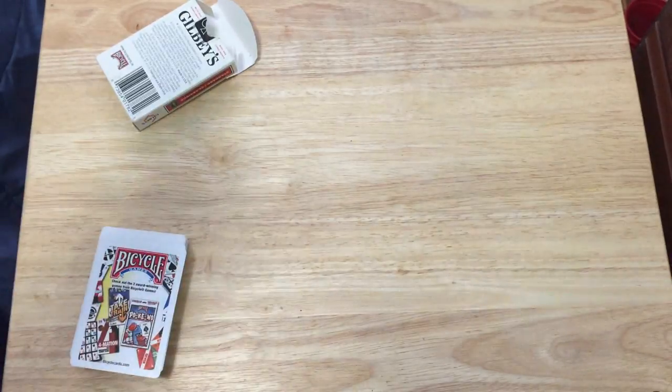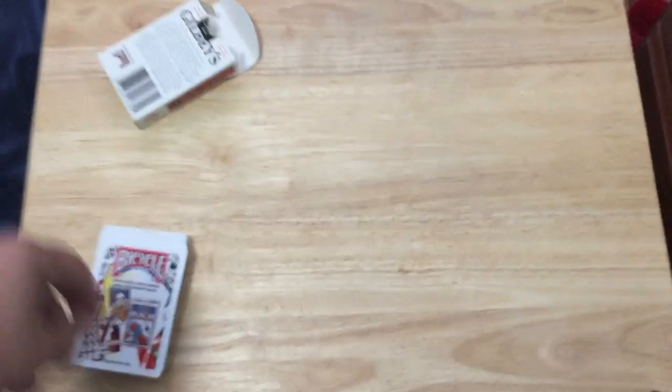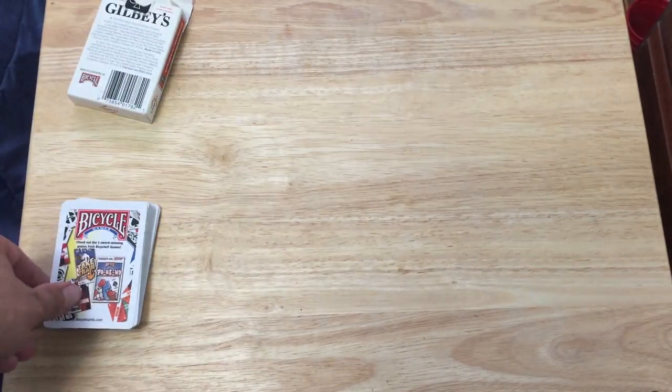I wasn't sure what to expect, because I hadn't seen any pictures before of what you get in these decks. And it's obviously made for Canadian consumers, so it's harder to find.